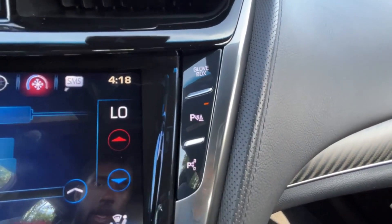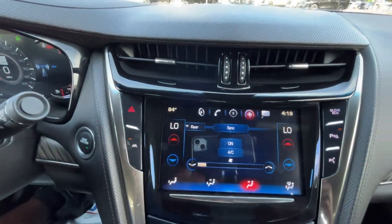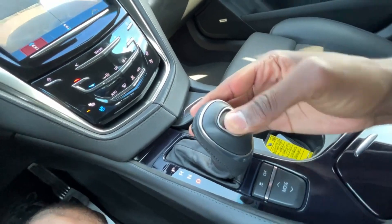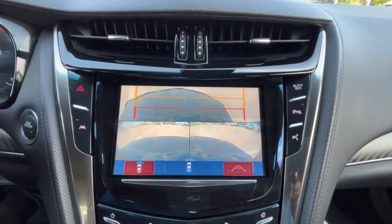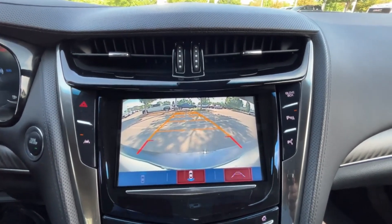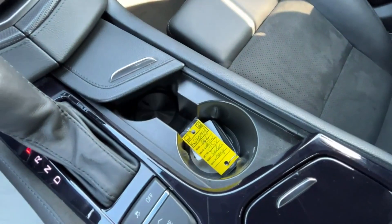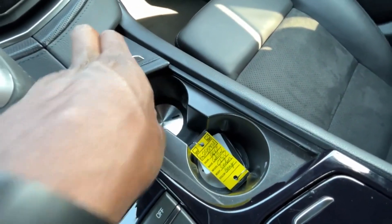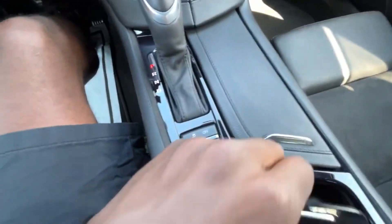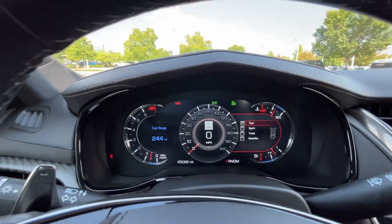We have the automatic parking system with parking sensors, hazards right there, and lane departure system. For the shifter: pull the lever for reverse, neutral, and drive, with manual mode right here. There are front cameras with guidelines you can toggle on, and the backup camera has guidelines that follow as you turn the steering wheel. Cup holders are here — it's motorized so just tap it. There are several drive modes: Tour, Sport, Track, or Snow and Ice.